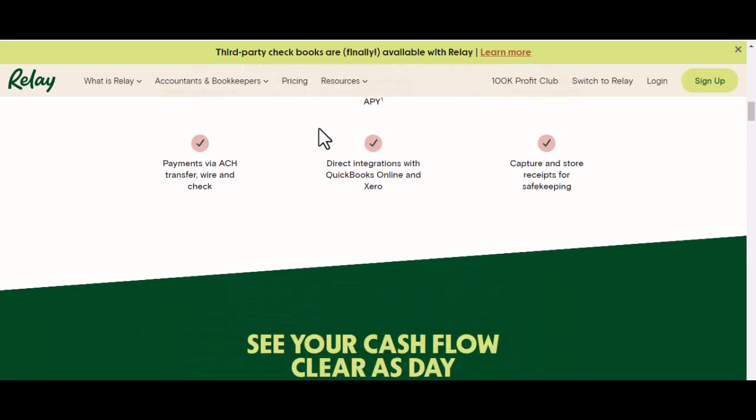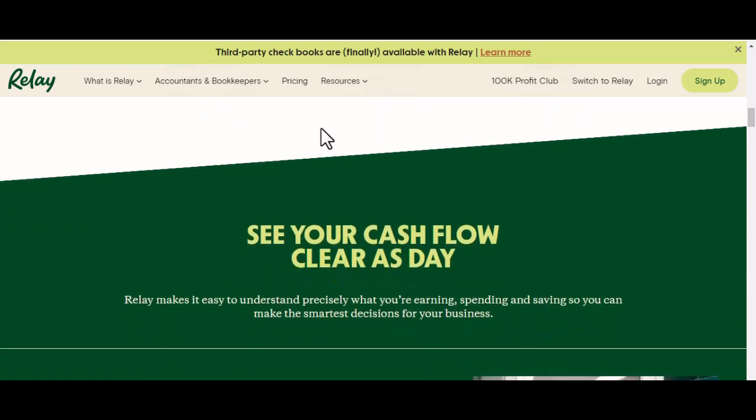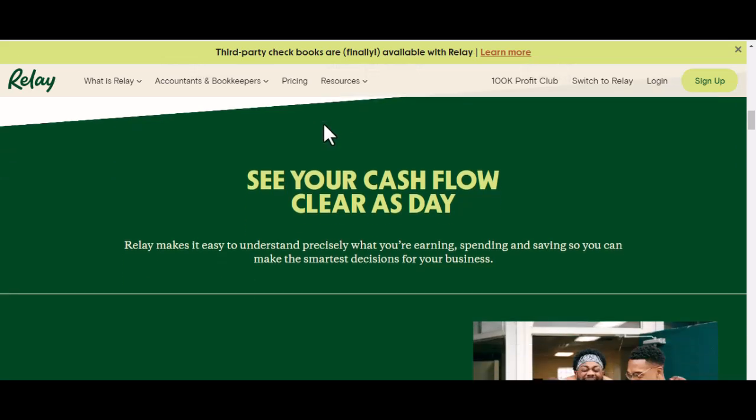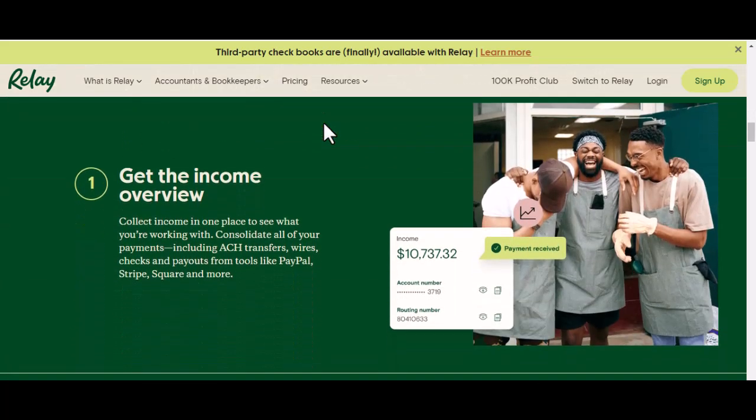Factor 1: Type of check. Regular checks — these are the classic paper checks we all know and sometimes love. They typically take anywhere from 3 to 5 business days to clear. So no instant gratification here.